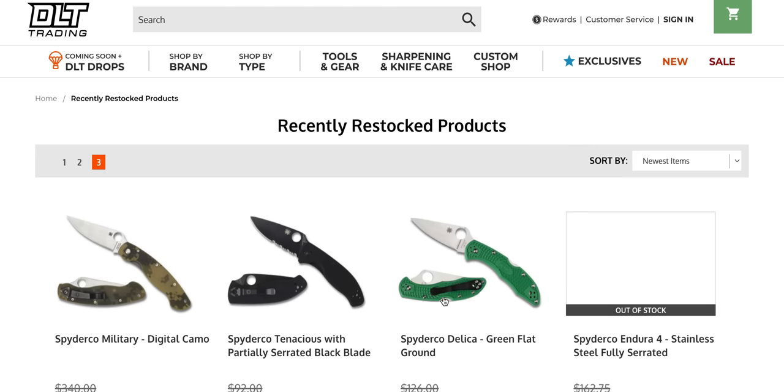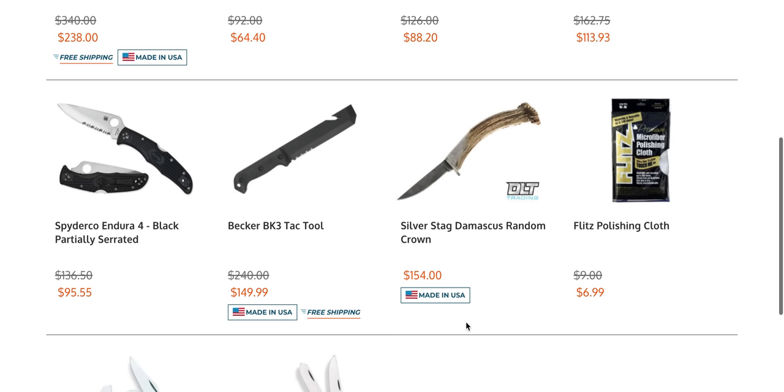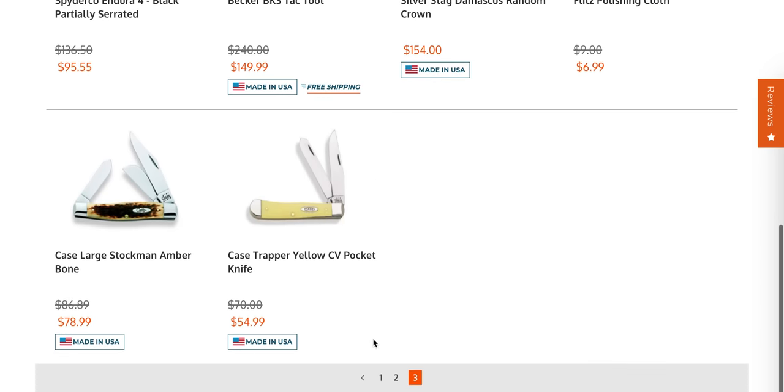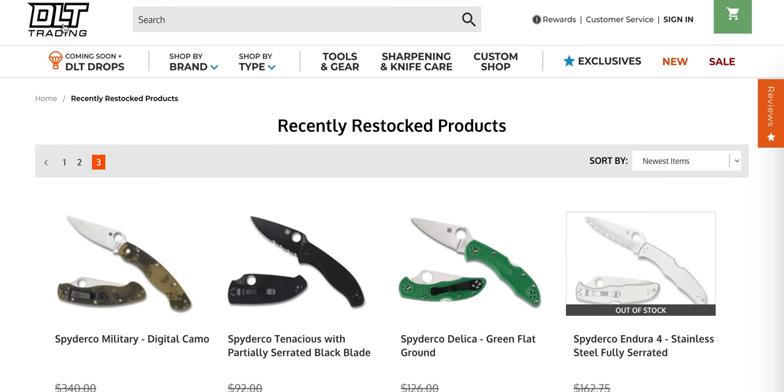Let's go to page three real quick because sometimes you find treasures. The Becker BK3 Tag Tool — that's such an amazing-looking fixed blade. Okay, that's going to be pretty much it today.